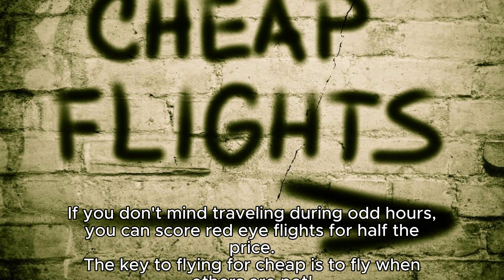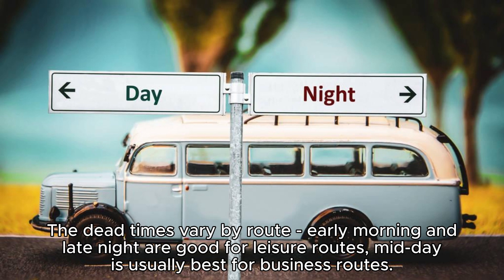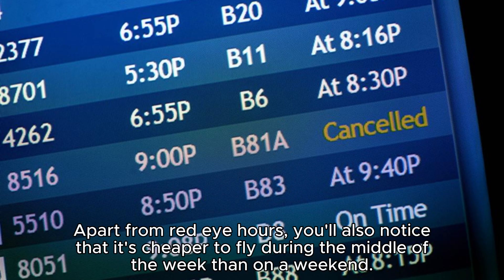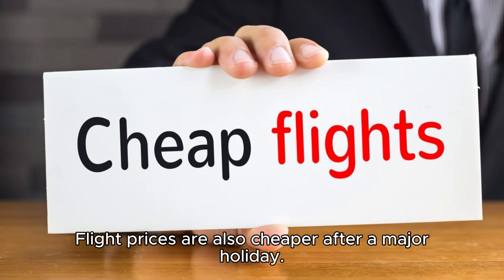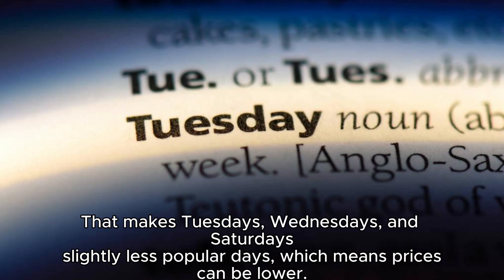Hack 6: Red-eye flights almost always happen to be cheaper. If you don't mind traveling during all hours, you can score red-eye flights for half the price. The key to flying cheap is to fly when others are not. Due to their obscure timings, they're less in demand, so airlines sell them cheap as an incentive. Early morning and late night are good for leisure routes; midday is usually best for business routes. It's also cheaper to fly mid-week than on a weekend, and flight prices are cheaper after a major holiday. Tuesdays, Wednesdays, and Saturdays tend to have lower prices.